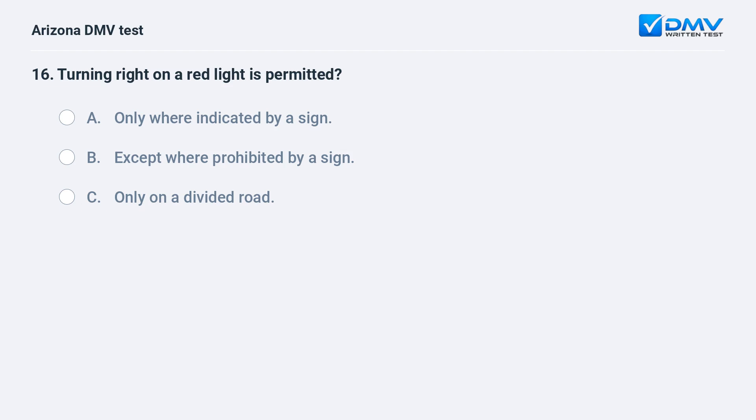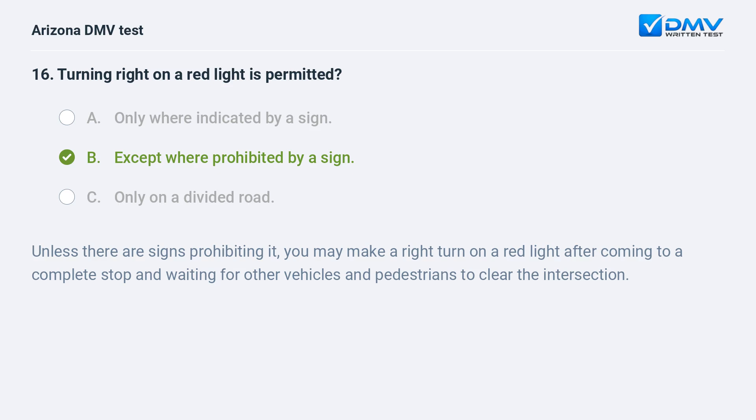Turning right on a red light is permitted: A. Only where indicated by a sign. B. Except where prohibited by a sign. C. Only on a divided road. The correct answer is B: Except where prohibited by a sign. Unless there are signs prohibiting it, you may make a right turn on a red light after coming to a complete stop and waiting for other vehicles and pedestrians to clear the intersection.